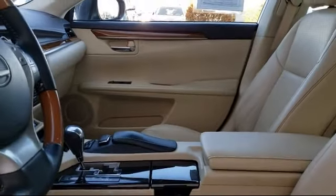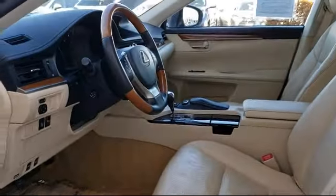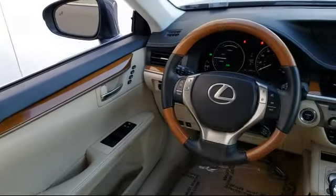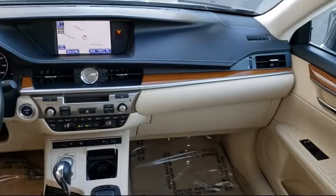Every Lexus certified vehicle goes through a detailed and comprehensive 161-point inspection by Lexus trained technicians and includes a three-year, 100,000-mile total vehicle limited warranty.